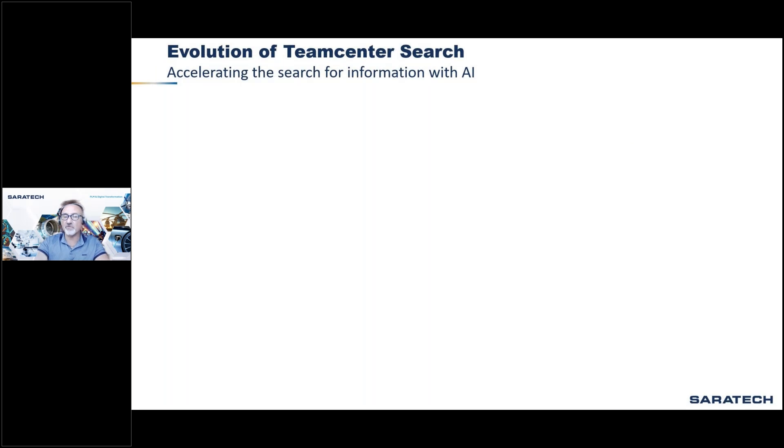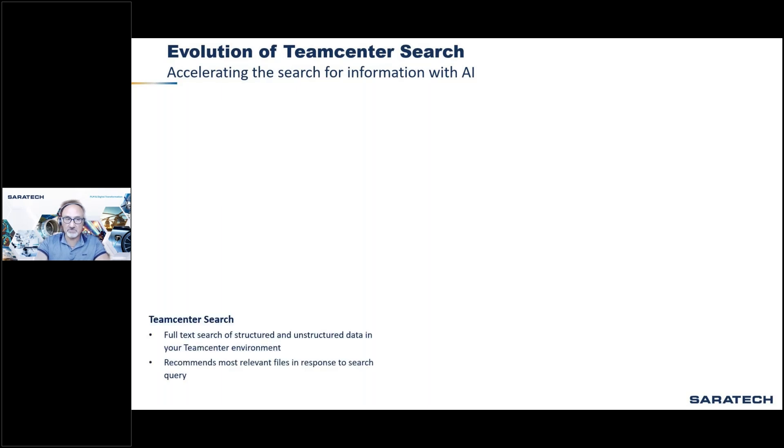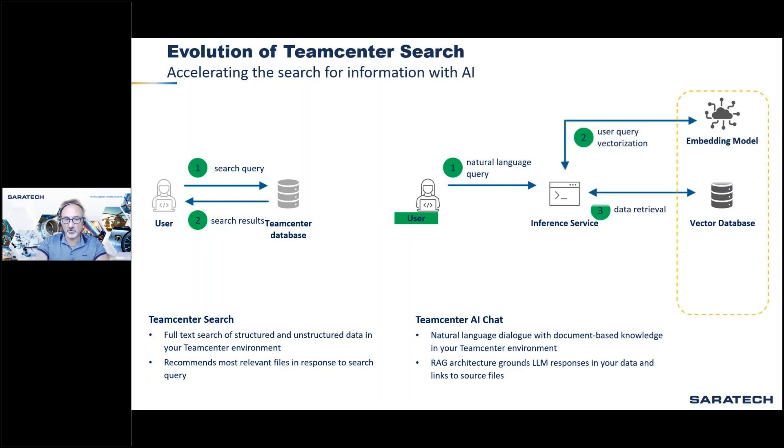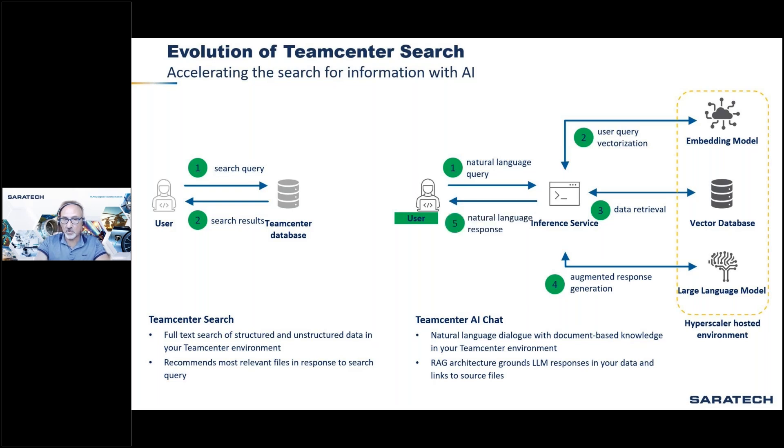The evolution of Teamcenter search — from powerful attribute-based search to full-text search of structured and unstructured data that recommends the most relevant files — now advances further with Teamcenter AI Chat. Natural language dialogue with document-based knowledge gives you information from multiple large data sources. The RAG architecture grounds large language model responses in your data, links to source files, and delivers a hyperscale hosted environment.